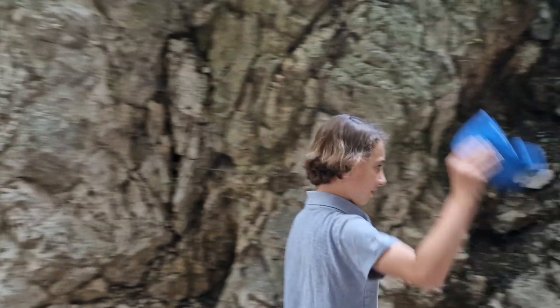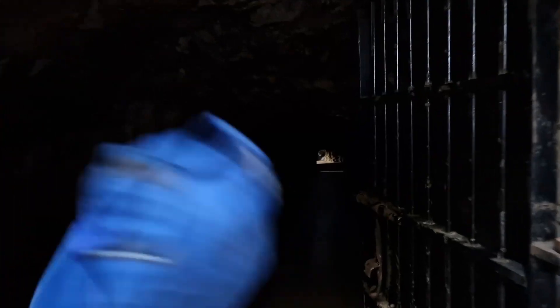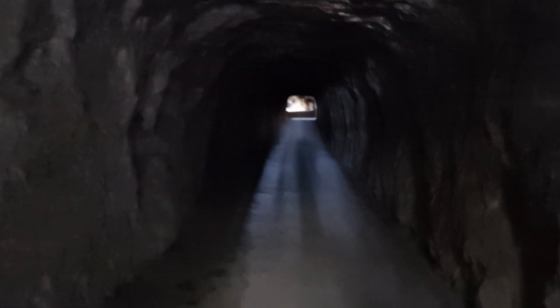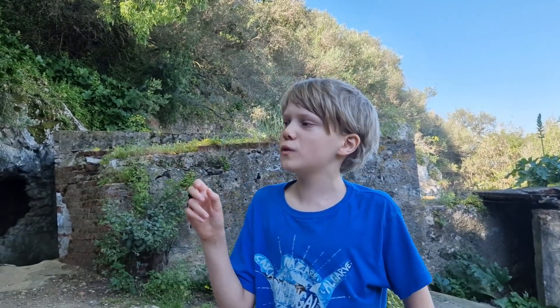This is the Northern Defenses on the Rock of Gibraltar. It's totally dark and we're going to have to turn the camera off and put the torch on. We're on the mountain in Gibraltar where there are supposed to be monkeys.